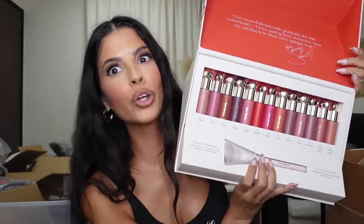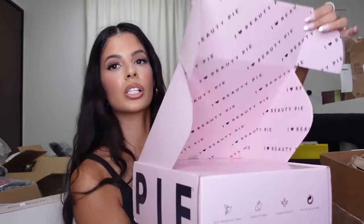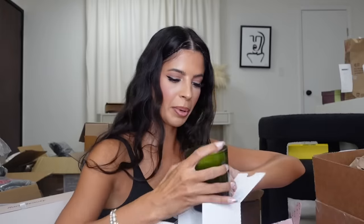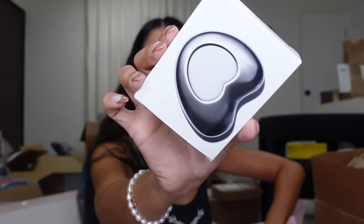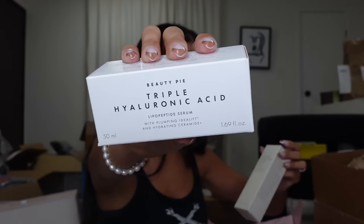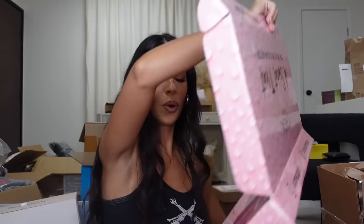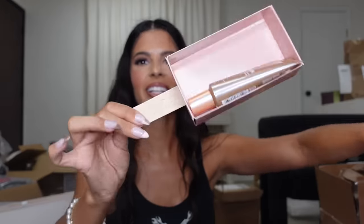Thank you! This box is so heavy — it says Beauty Pie. Oh my gosh, that's what's so heavy in here — it's a candle! This candle weighs like 10 pounds and it smells really good. I'll put it back so we don't break anything. Then this is the gua sha — we have a cleanser, a hyaluronic acid serum, and they even have hair products! Oh my gosh, thank you, guys.